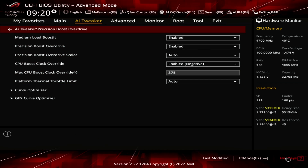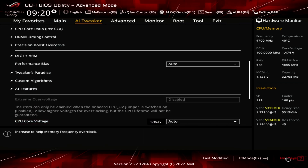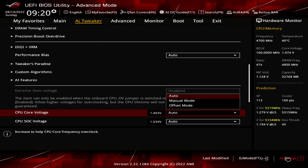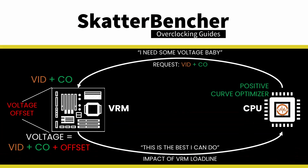Leave the Curve Optimizer submenu and leave the Precision Boost Overdrive submenu. Set CPU Core Voltage to Offset Mode. Set Offset Mode sign to plus. Set CPU Core Voltage Offset to 0.05. This will add an additional 50 mV on top of the voltage requested by the Precision Boost algorithm.